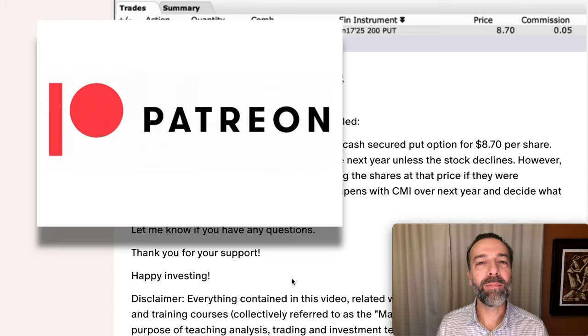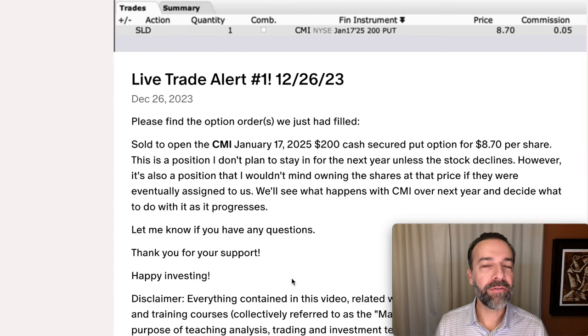If you'd like to get an alert whenever we buy stock or sell options, check out the benefits of becoming a patron at the link in the description below. There's actually another very safe way to use options that'll help you benefit from stock price appreciation. If you'd like to see that technique, check out the video at the link above and in the description below entitled 'How to Trade Risk Reversals the Right Way.' Until next time, happy investing, and we'll see you again soon.